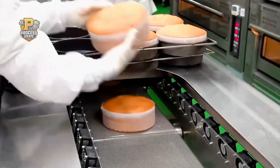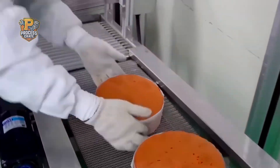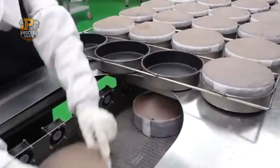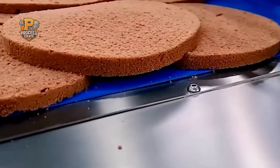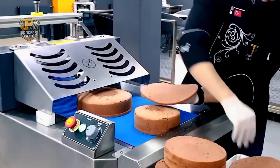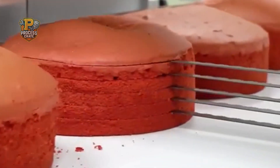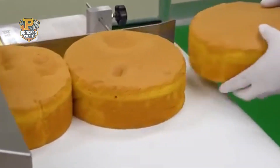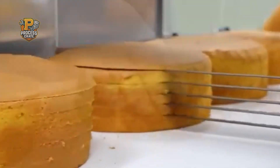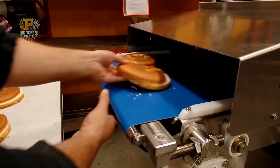Fresh from the ovens, thousands of golden cakes enter sophisticated cooling systems that bring them to optimal temperature for handling and decoration. This cooling process is critical because improper cooling can cause cracks, uneven texture, or structural problems that would ruin the final product. Once cooled, automated cutting systems slice multi-layer cakes with laser-guided precision, creating perfectly uniform layers as the foundation for elaborate decorated cakes. Specially designed blades slice cleanly through cake layers without compressing or damaging the delicate structure, and automated handling systems gently transfer cut layers to decoration stations.